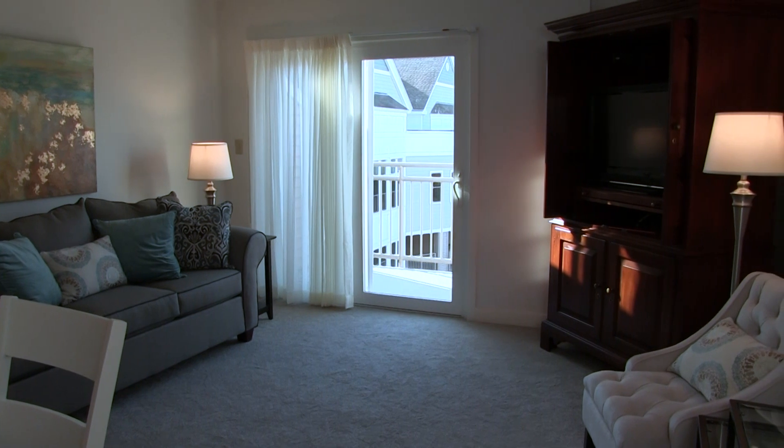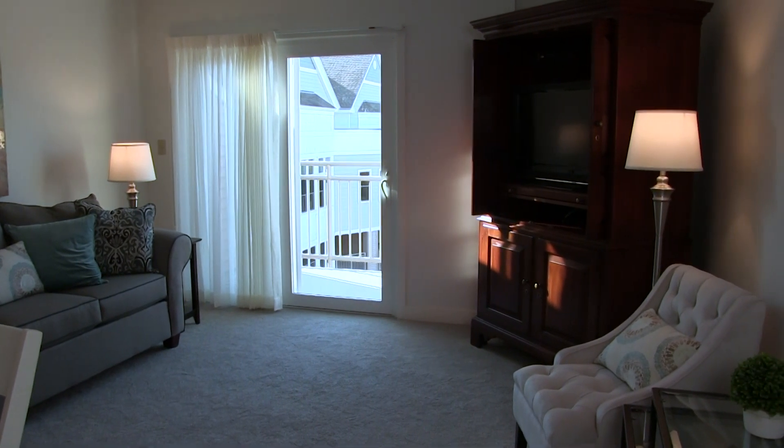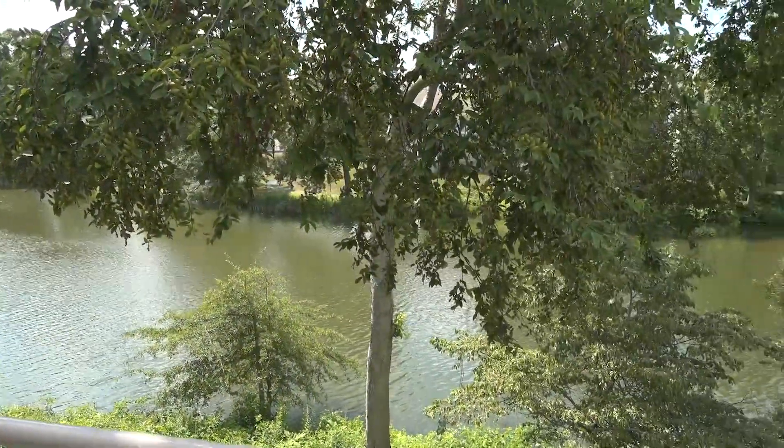It's a comfortable space large enough to entertain guests for a dinner party or watch your favorite show. A sliding glass door off the living room leads to a lovely balcony, perfect for enjoying the many peaceful views of our campus.